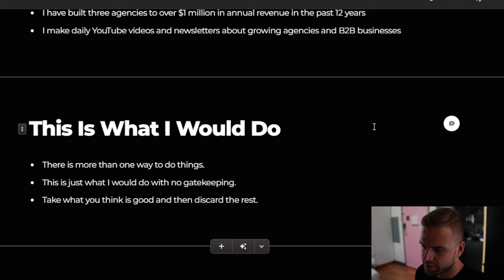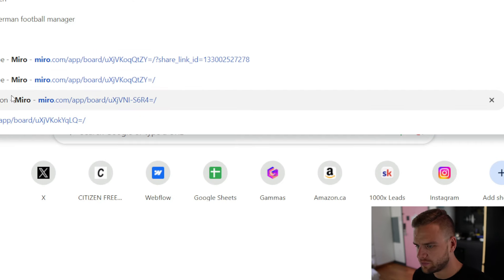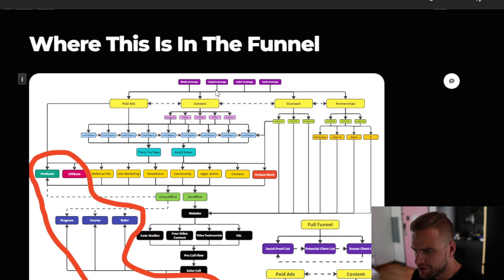This is going to be what I would do — there are more than one way to do things, but I'm going to show you exactly what I would do with no gatekeeping. You can take what you think is good and discard the rest. I'm going to base this entire video on the funnel that we teach in 1000X Leads, because that is just a perfect lead generation funnel, and I'm going to be constantly referencing this diagram here. We need to start at the very bottom with our offers, then middle of funnel, then top of funnel, and then sales, because these are all dependent on the previous steps.